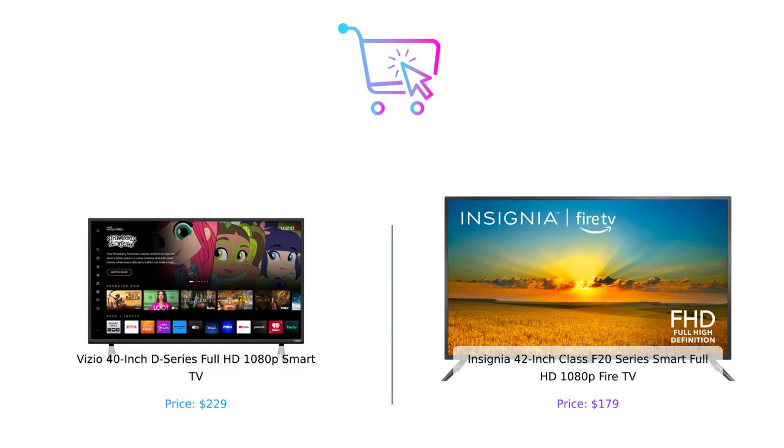So there you have it, smart shoppers. The Vizio D40 brings its A-game with superior picture quality and gaming features, while the Insignia F42 shines with its lower price, Alexa integration, and Fire TV perks. Which one will you choose? Let us know in the comments below. And don't forget to like, subscribe, and hit that bell icon so you never miss an episode of Buy Smart. Product links are in the description. Until next time, remember: shop smart, live smarter.